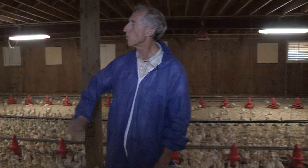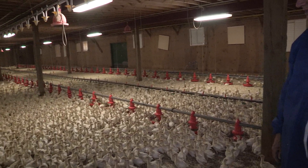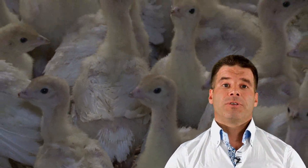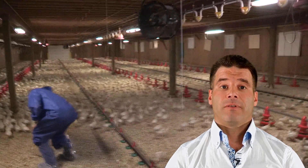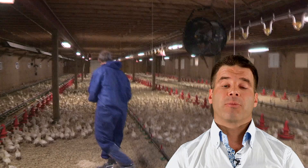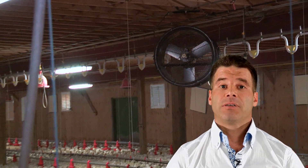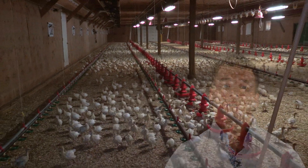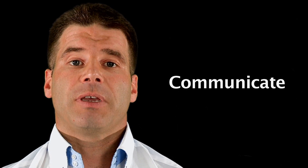What you're trying to do when you have a vaccine for cocci is actually produce a vaccine reaction. You want cocci to develop, and you're introducing a strain that's very sensitive. Everyone involved in the flock needs to be aware of what's going on so that appropriate feed is given to vaccinated birds, or medicated feed is given to non-vaccinated birds. It needs to be a team effort.